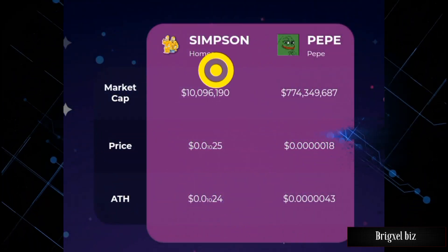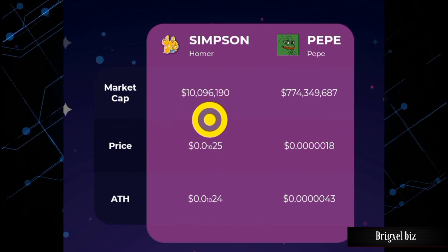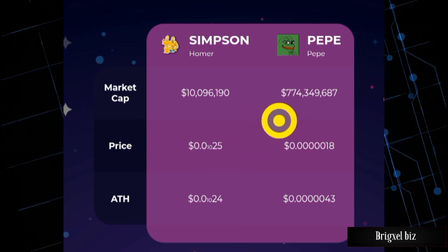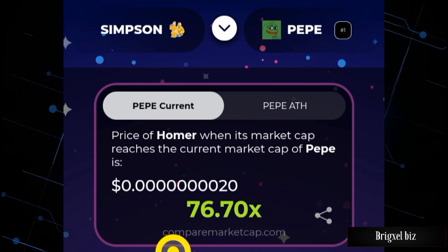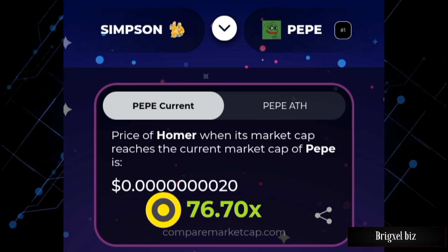A new project is on the rise — they call it the Simpson Token. According to this website, the market cap at the time of filming is about 10 million US dollars. PEPE has a market cap of about 774 million US dollars. If this token flips PEPE, that's going to be about a 76x return, and the Simpson Token is going to be trading at this price right here.